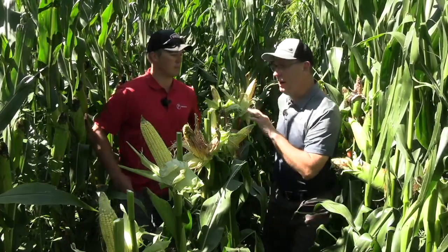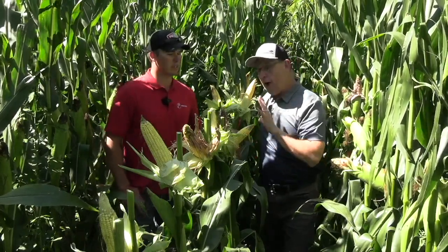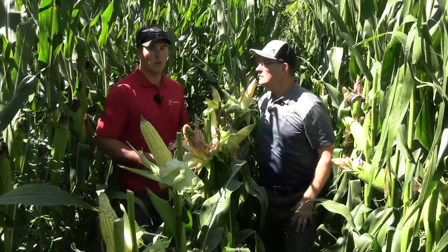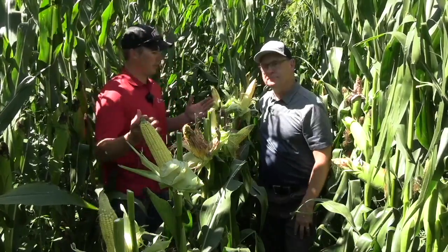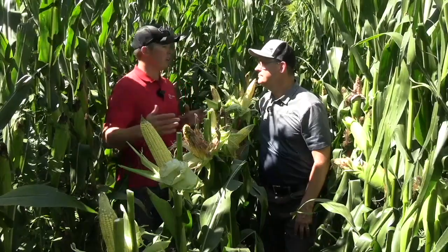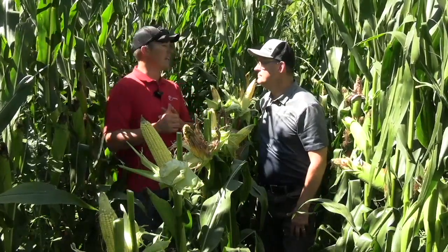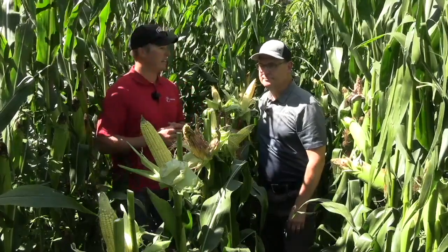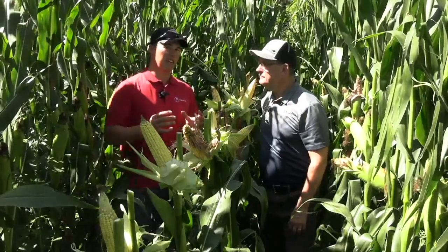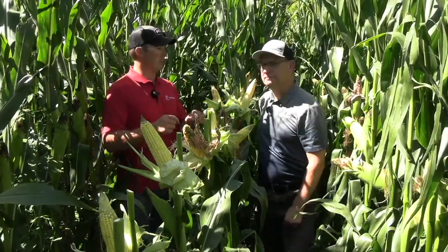That's the key for a seed company like Pride and others — testing hybrids. What are you looking for and how are you assessing these plants? We took a section in a row here that we're demonstrating today, and we're really looking for — if we know we inoculated 20 plants, we look for a count of how many have signs of ear molds and how bad it is, the percentage of that ear that has actually developed into ear mold from placing that inoculum on there.